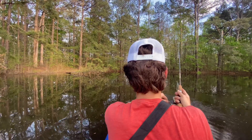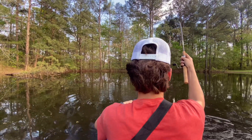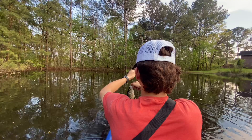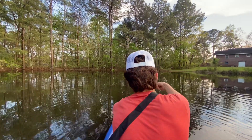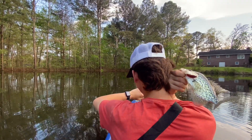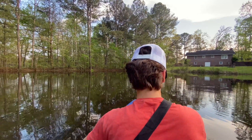Oh, there's a little better crappie. A little bit bigger than the first one, not much. There he is, about the same size. Kind of hard to show y'all, but there you go. Get him back.